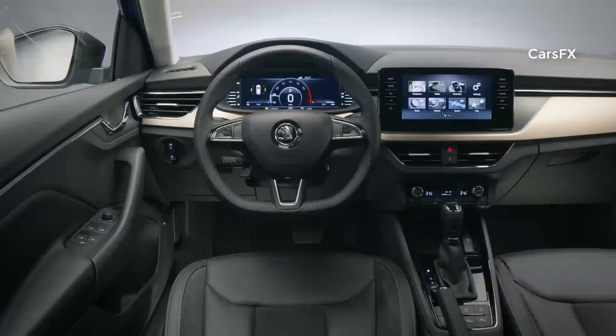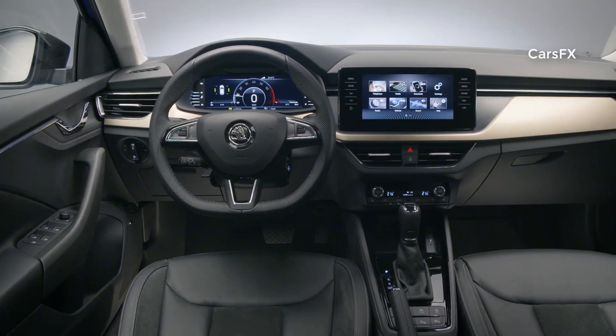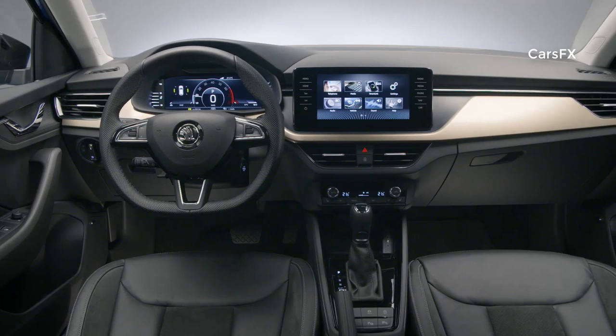The new interior is based on the Vision RS concept study. It combines ergonomics and emotiveness with Skoda's typical generous amounts of space and the largest boot in its segment.